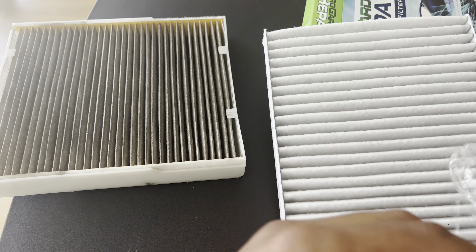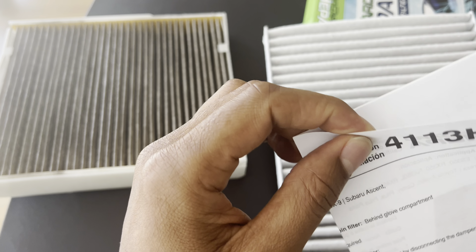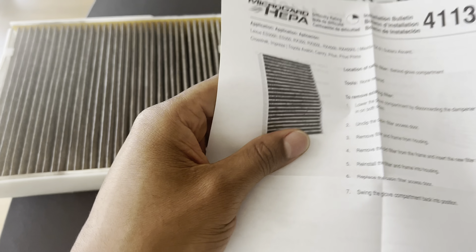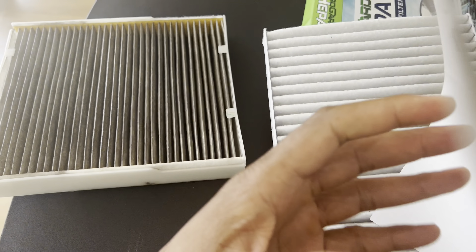vehicle. However, if the filter is not properly installed, or if there are other issues with the HVAC system such as a malfunctioning blower motor, it may result in unusual noises. It's recommended to have a professional inspect your HVAC system